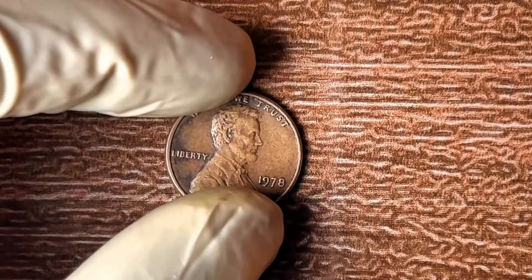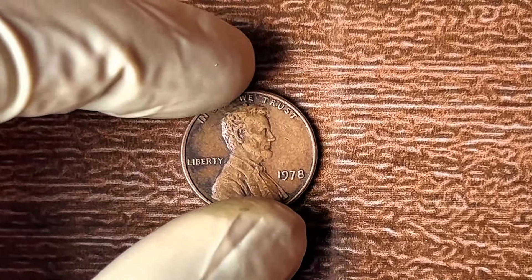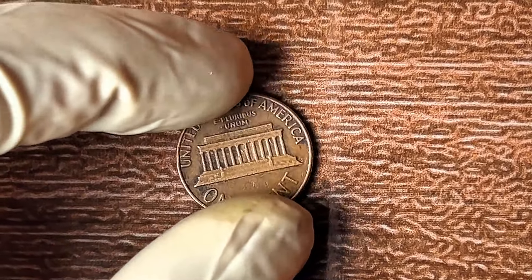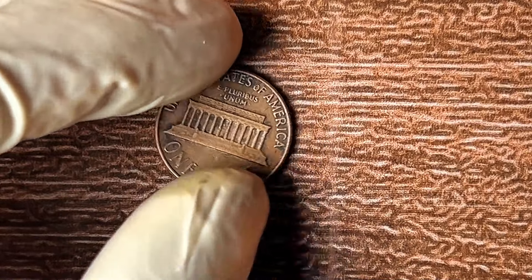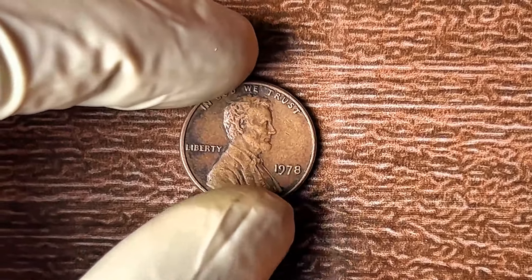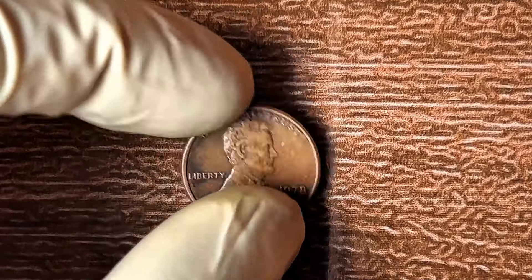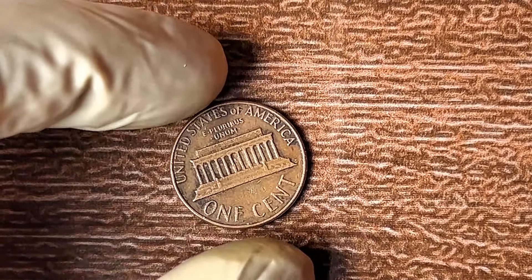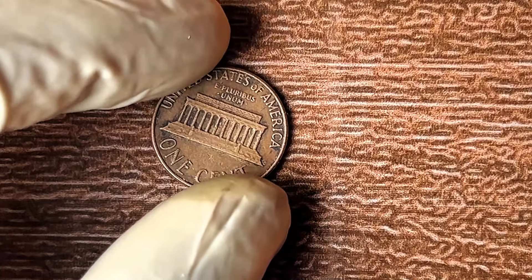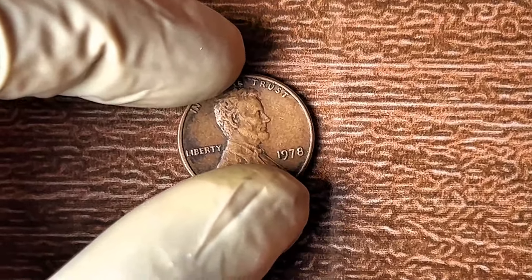That simple, humble penny sitting in your drawer could be worth up to $1.8 million. Imagine finding out you had a rare coin all along, only to miss the chance to cash in. In 1978, the U.S. Mint produced millions of Lincoln pennies, but most are worth just one cent. However, if you've come across a 1978 Lincoln penny with no mint mark, that's where the magic happens. Most pennies from that year were minted in Philadelphia, Denver, or San Francisco — but in 1978, a small number were released without a mint mark.